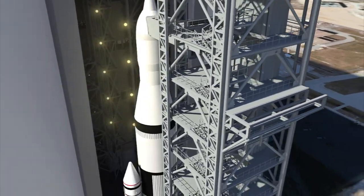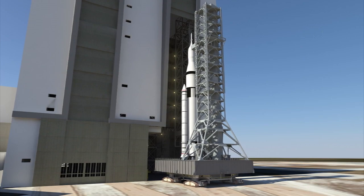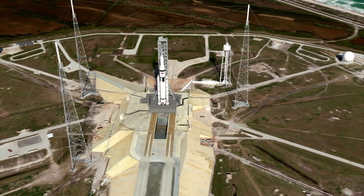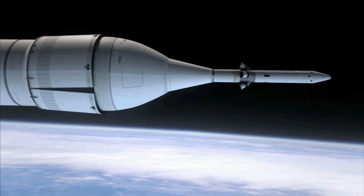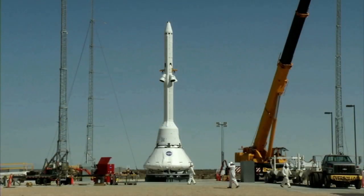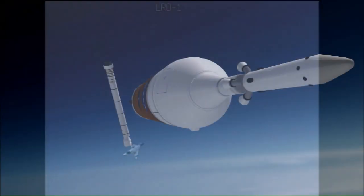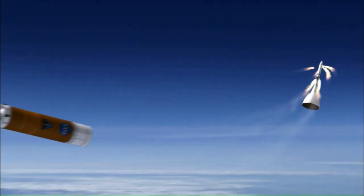Out of all the situations engineers plan for, one of the most challenging is coming up with a safe system to rescue a crew and spacecraft from a failing rocket — just before it launches or as it soars through the atmosphere at speeds approaching Mach 25. It's called a launch abort system. Just as a fighter pilot has an ejection seat to lift him out of a crashing airplane, a launch abort system, or LAS, lifts a spacecraft away from a rocket that is suffering a catastrophic failure.